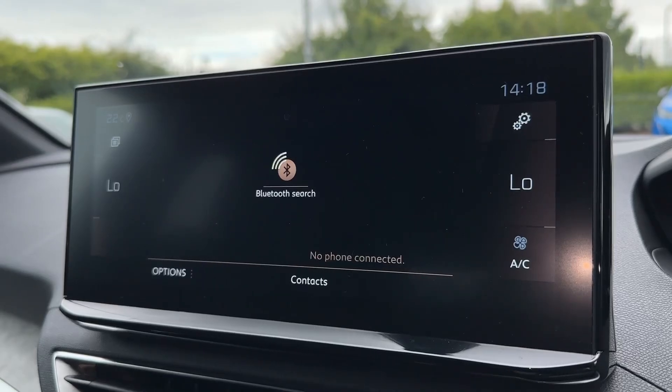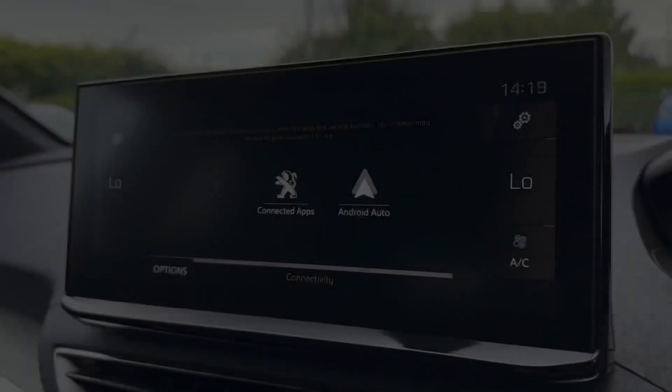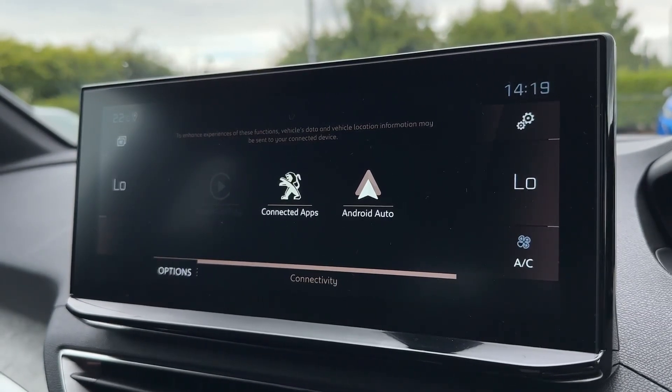You can use that Bluetooth for hands-free calling when on the go, allowing you to stay connected whilst driving. The USB also doubles for Apple CarPlay and Android Auto, so you can use applications such as media streaming and satellite navigation through the screen.